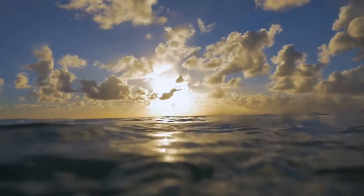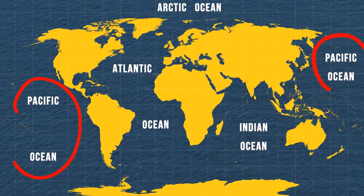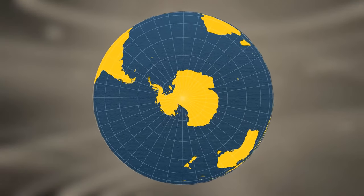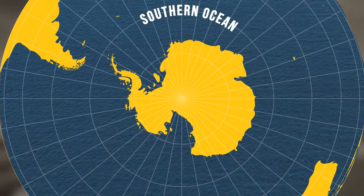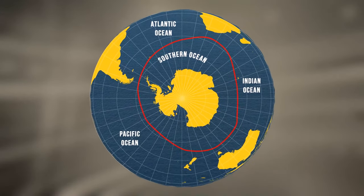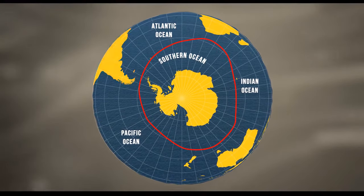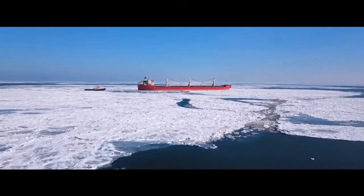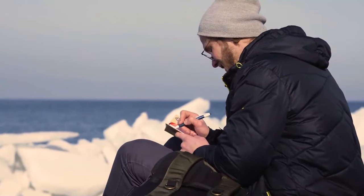Oceanographers and the world's countries traditionally split these waters into four distinct regions: the Pacific, Atlantic, Indian, and Arctic Oceans. And here comes the big surprise — the scientific community has recently recognized a fifth body of water. It's called the Southern Ocean, and three of the four original oceans border it. It circumnavigates Antarctica and the lower portion of the globe, reaching Australia and the southern portions of Africa and South America. What makes this ocean so special, and what mysterious creatures does it hide? Let's find out.